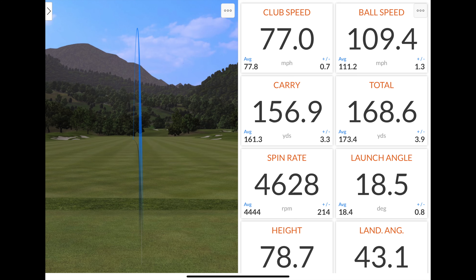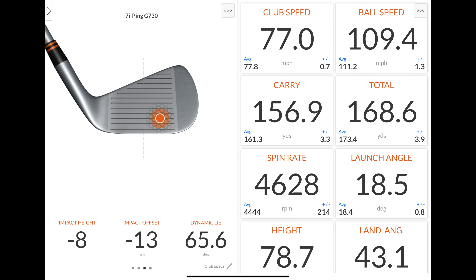That's not a bad shot. Numbers: 109 mph ball speed, 157 yards carry, spinning at 4,628 rpm — not bad for a club with 28 degrees of loft. Launch, peak height, and land angle all really good, and that was a massive toe strike. That's everything you'd expect this iron to do: be super forgiving when you don't hit it out of the middle, and it does inspire confidence.